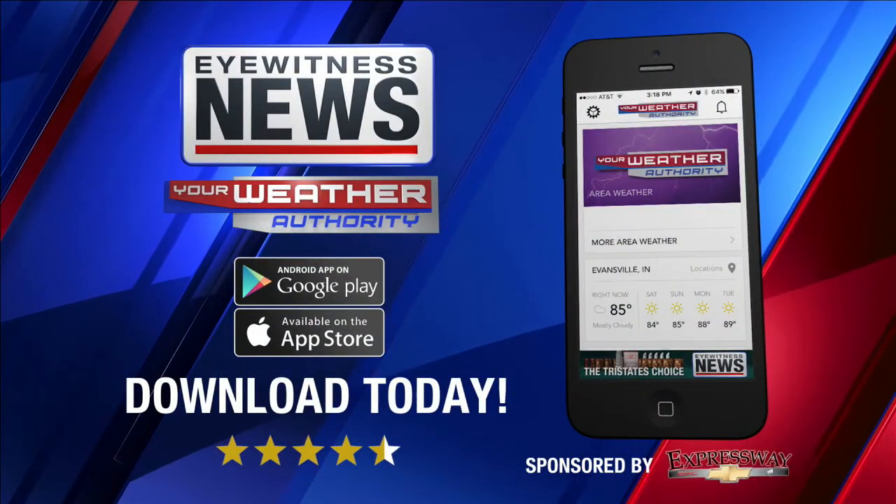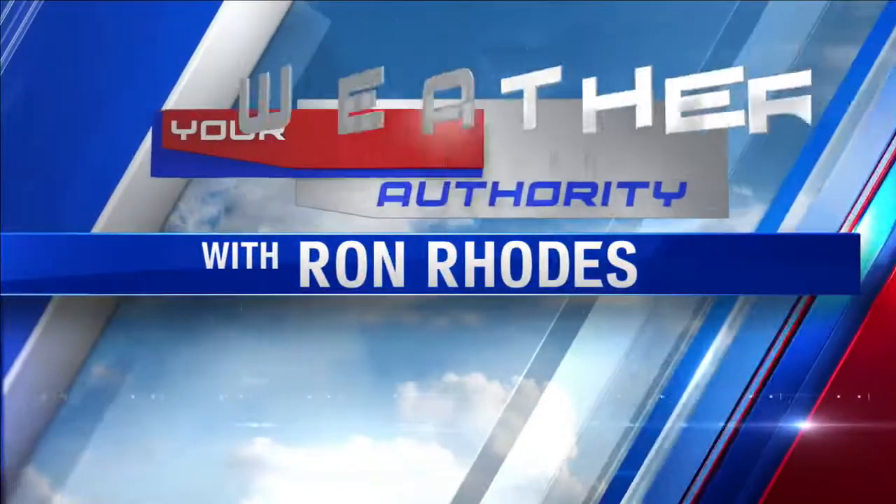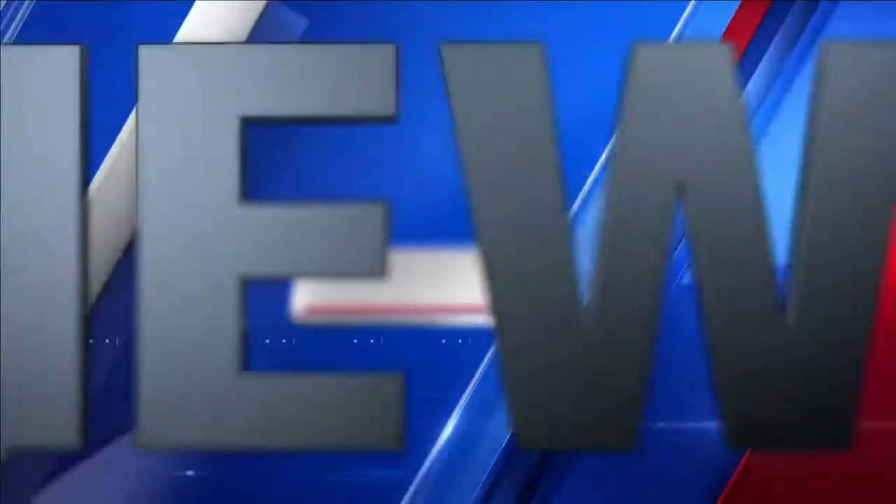The highest rated local weather app from the app store today. Now from your weather authority, meteorologist Ron Rhodes.